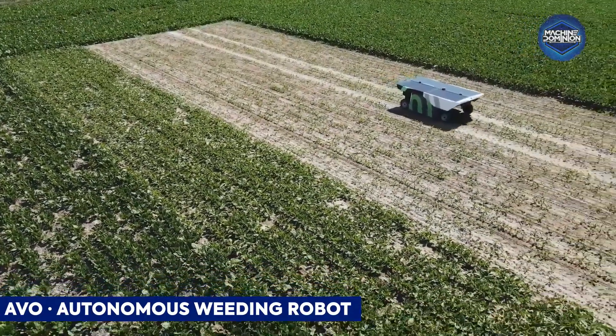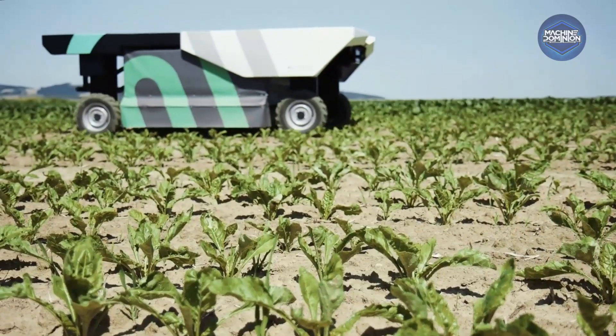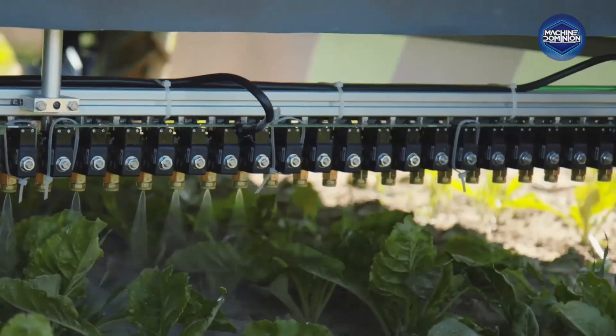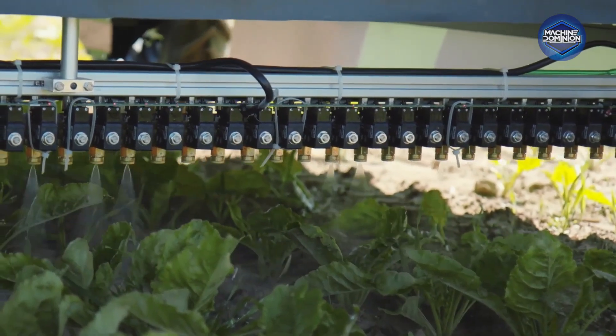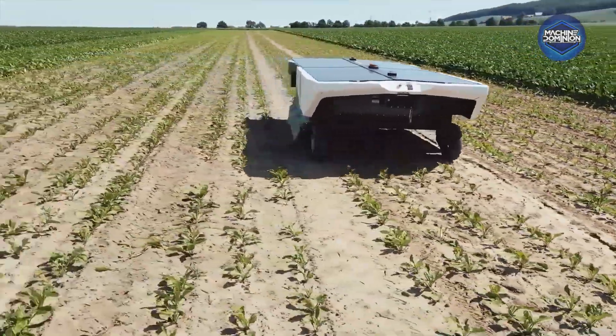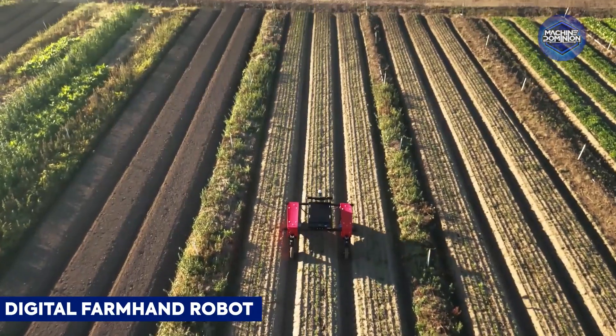This nimblebot navigates between vegetable rows using precise computer vision and mechanical tools to spray weeds at plant level. It moves row by row, conserving soil and minimizing chemical usage with surgical accuracy.